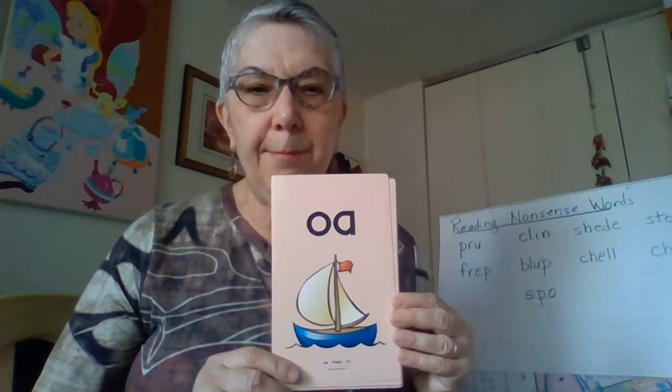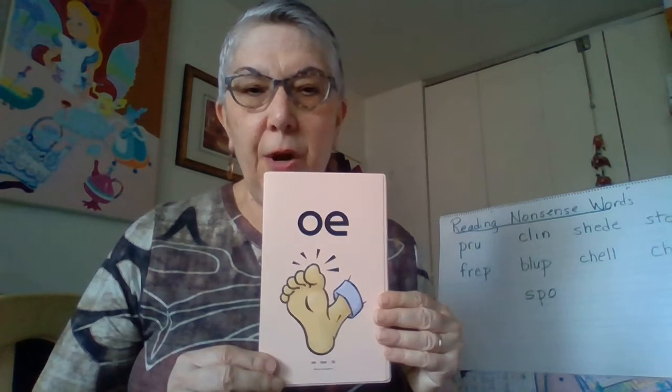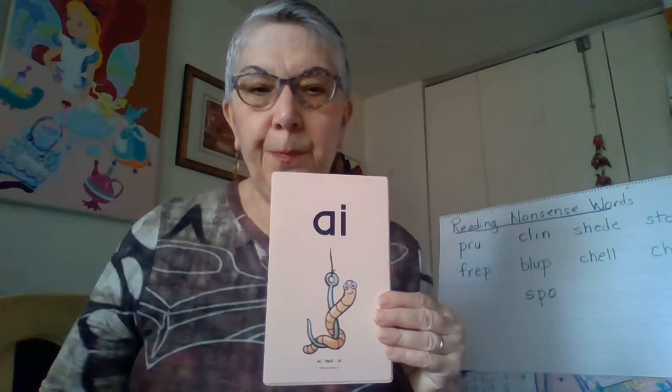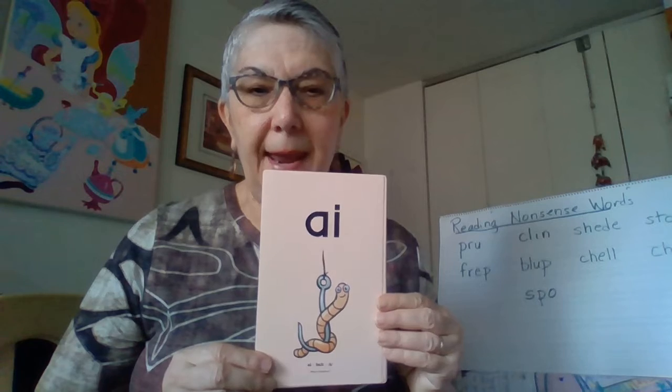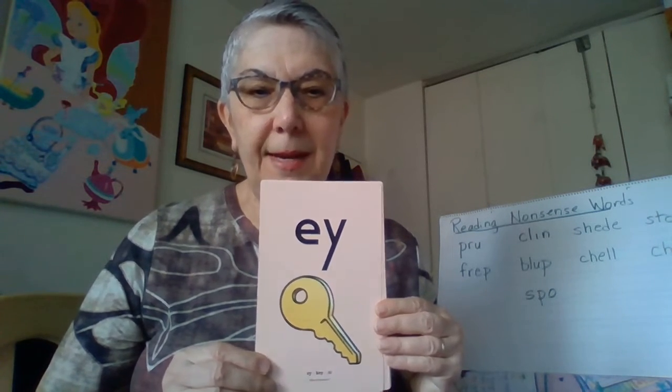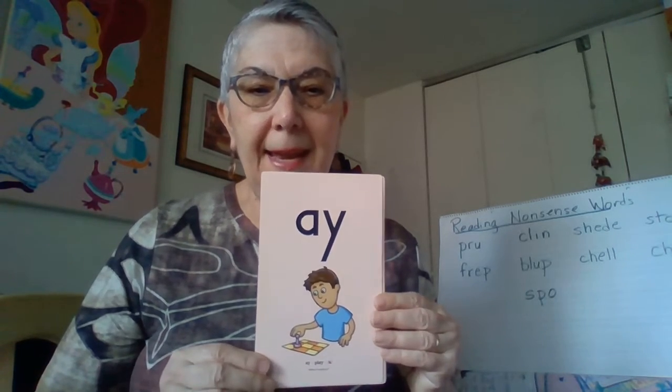O, A, boat, O. O, E, tow, O. A, I, bait, A. E, Y, key, E. A, Y, play, A.